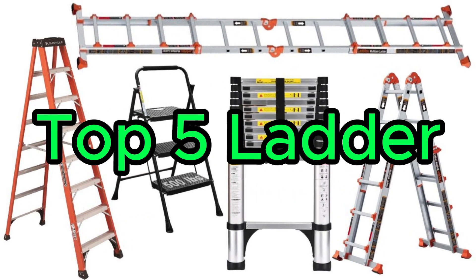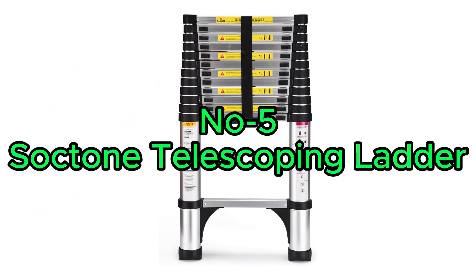Top 5 Ladder. Number 5, Soctone Telescoping Ladder.